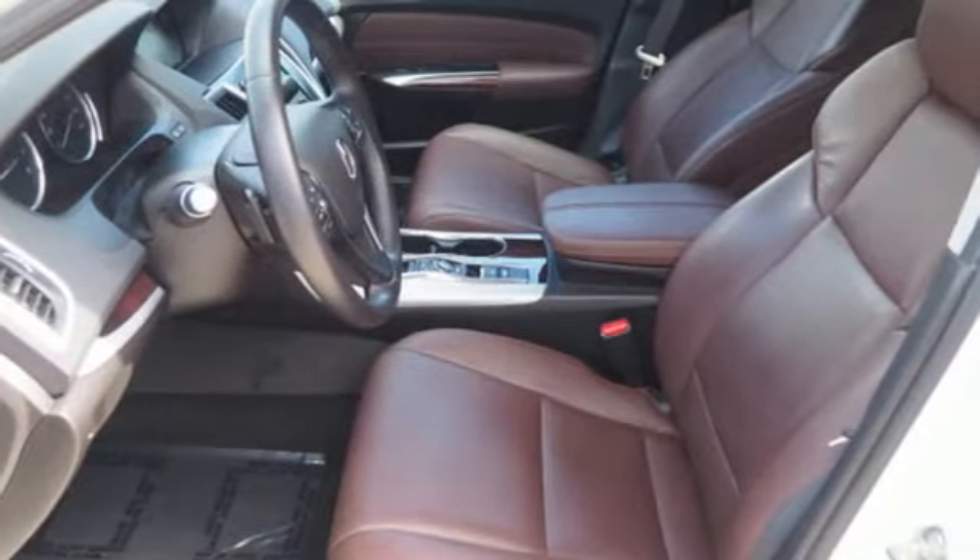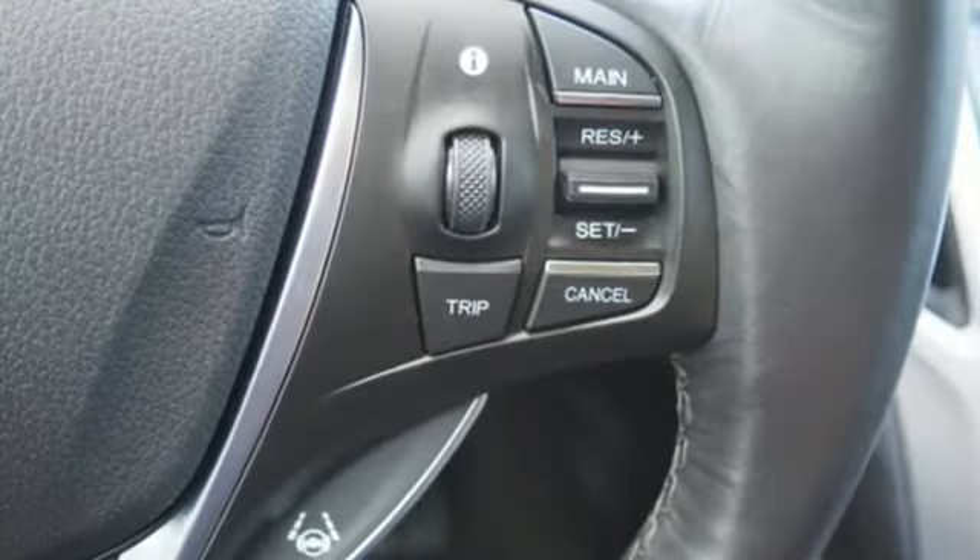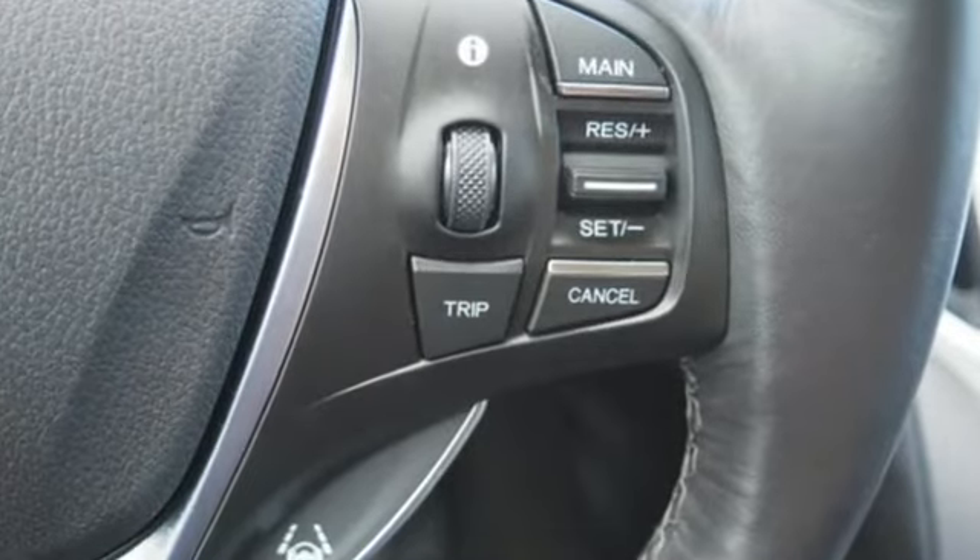Dual-zone climate control, agile handling assist automatic suspension management, auto dimming rear-view mirror, and power tilt-down heated mirrors.